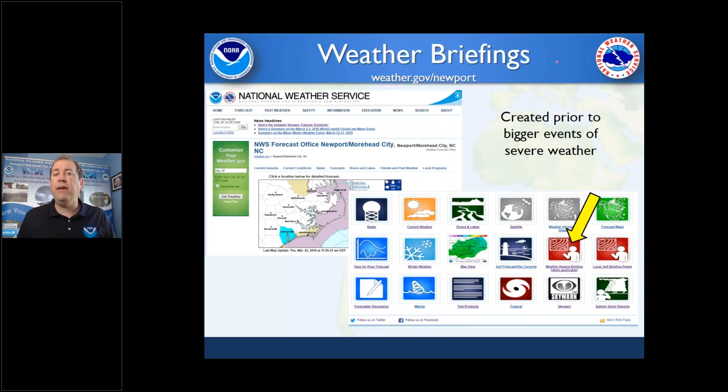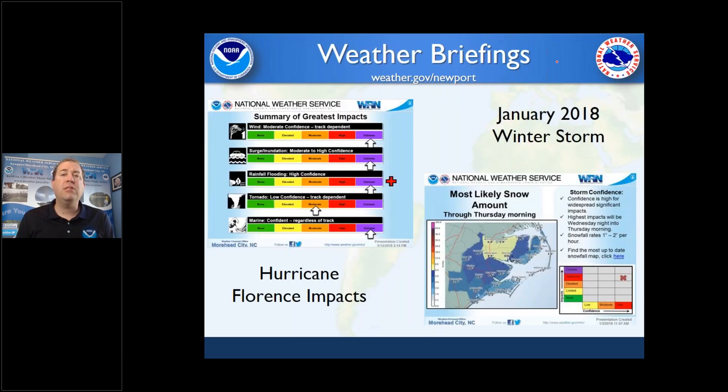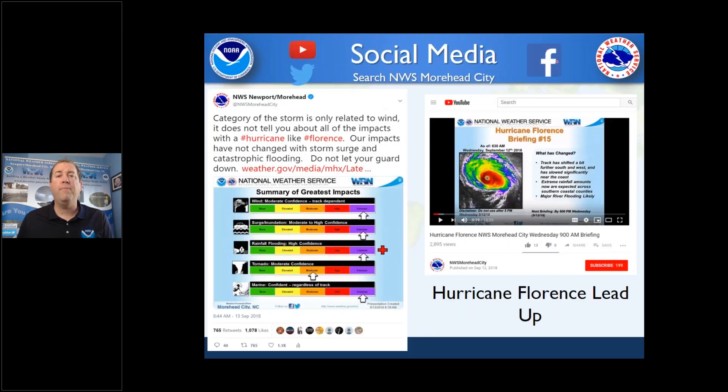On our website, we also do weather briefings only when the weather's bad. If you go on there for weeks or months, it might be completely blank, but if we're anticipating bad weather we'll put out a briefing — usually up to 10 or 15 slides depending on the weather. We are big on social media. If you have not followed us yet, I highly encourage you to do so — just search NWS Moorhead City. We're on YouTube, Twitter, and Facebook. We really use Facebook to get out the message. The perfect example was Hurricane Florence, where we wanted people to refocus on all impacts and not let their guard down as the category decreased.